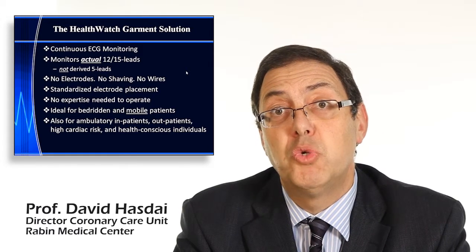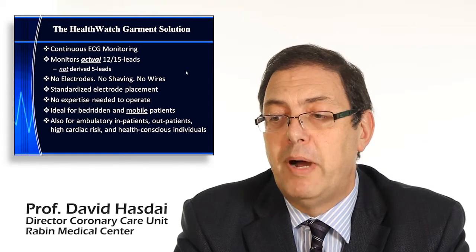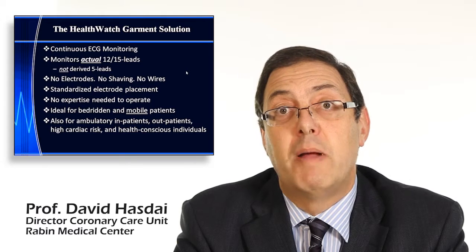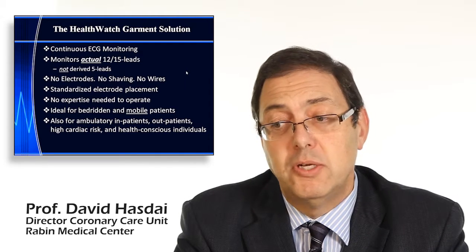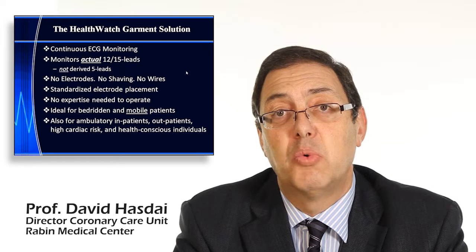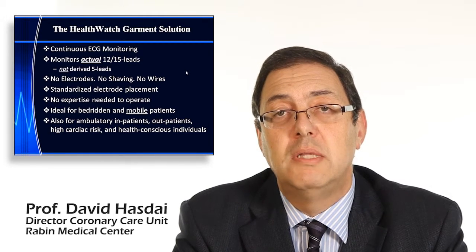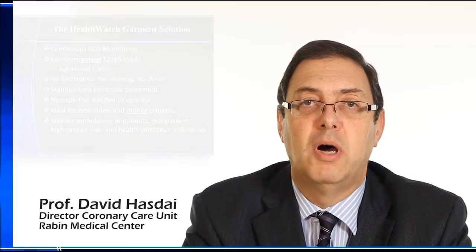It's ideal for both bedridden and mobile patients — this is the major breakthrough of this monitoring system. It's also suitable for ambulatory patients, inpatients, outpatients, high cardiac risk individuals, and health-conscious individuals who need or seek vigilant monitoring.